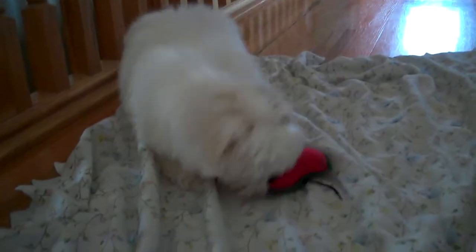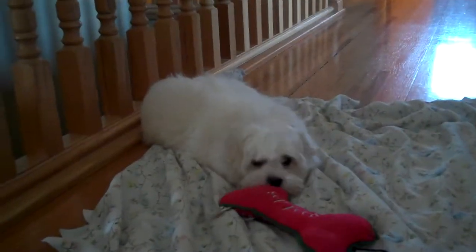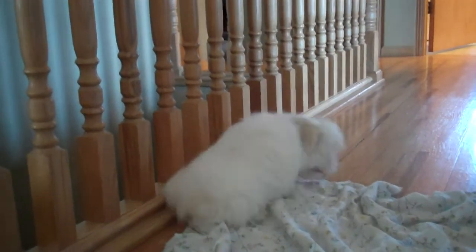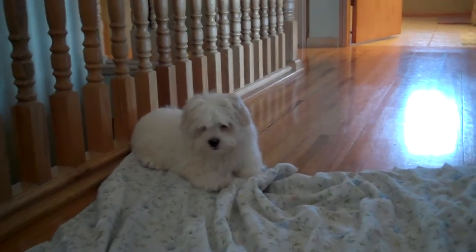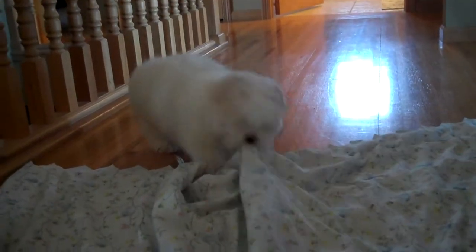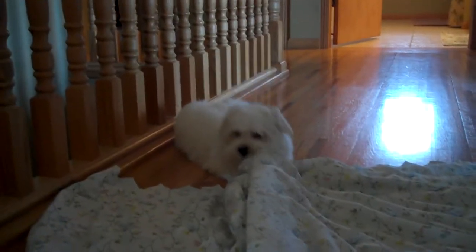Do you hear something? What is that? He smells the bone. Lots of doggies on the bone. That is so cute. Oh, he's pulling it back. There.